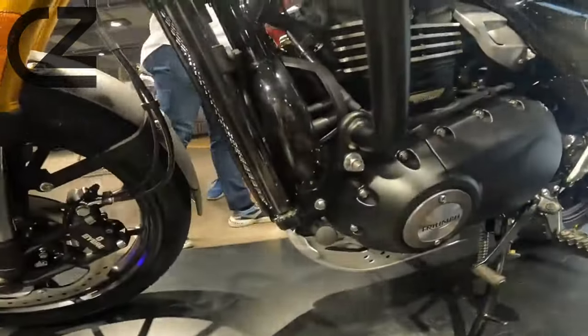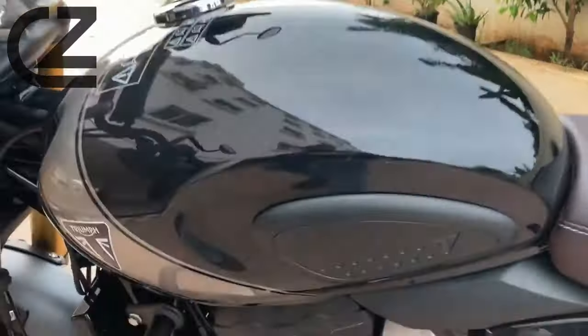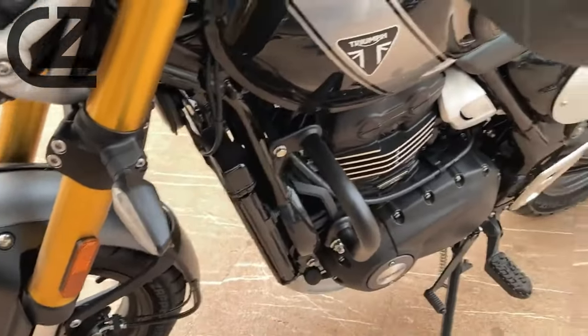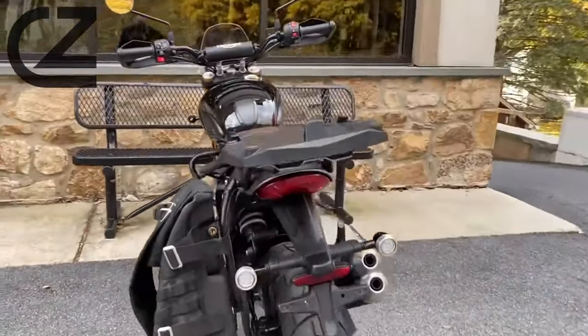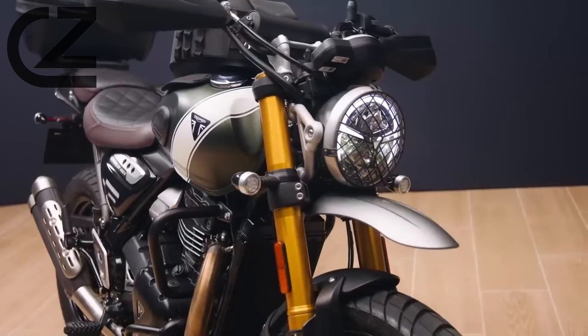Engine and Performance. At the heart of the Triumph Scrambler 400X lies a formidable 400cc engine, delivering an exhilarating performance that's both powerful and responsive. We'll delve into the specs and performance capabilities, showcasing why this motorcycle is a force to be reckoned with on any terrain, from city streets to off-road adventures.